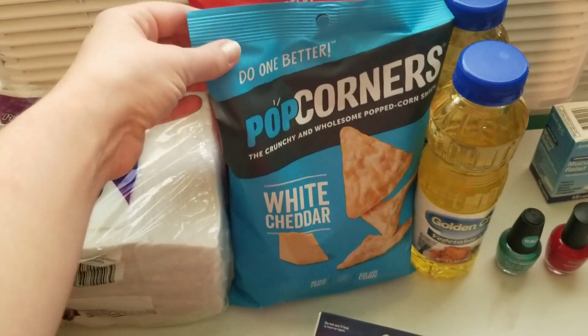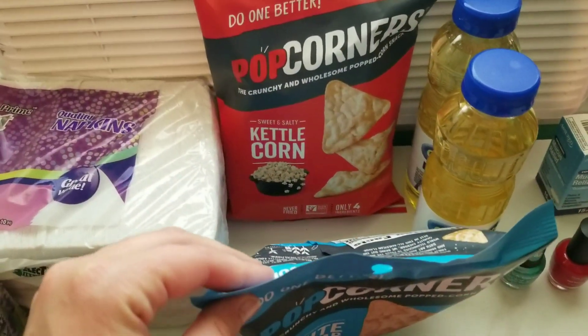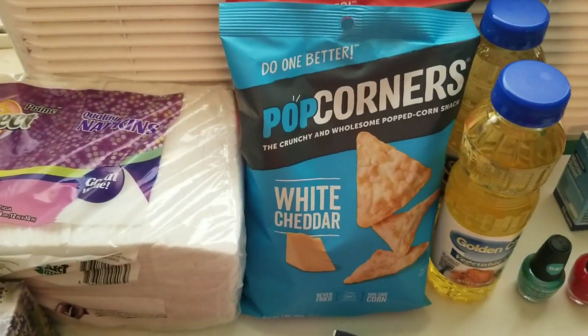I got these Pop Corners — white cheddar and kettle corn. These are really good and low on points for Weight Watchers.